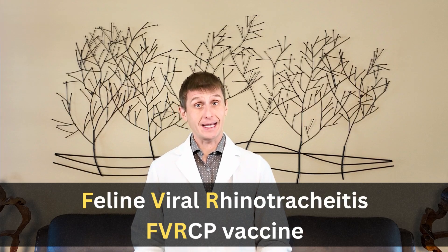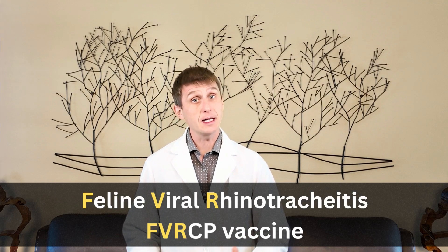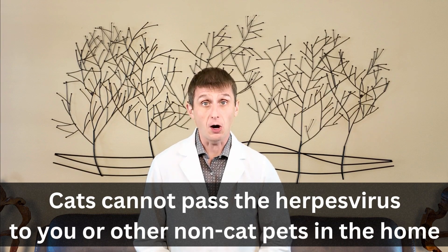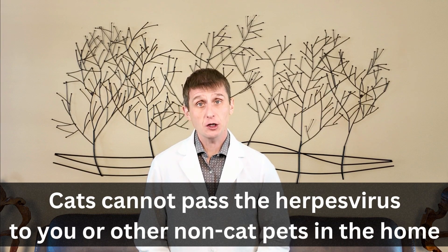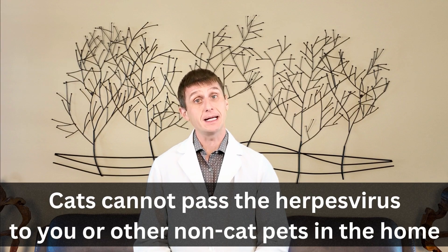As with most herpes viruses, they are species-specific, which means only cats — both big and small — can get it. If your cat has herpes virus, they will not infect you or any other non-cat pets in the household.